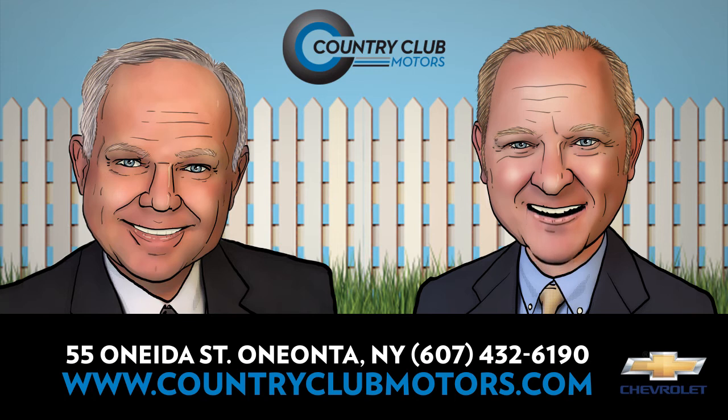As always, our entire inventory is aggressively priced 24 hours a day at CountryClubMotors.com to save you time and money. Come into Country Club Motors this month and save as we clean out the remaining 2019 models.